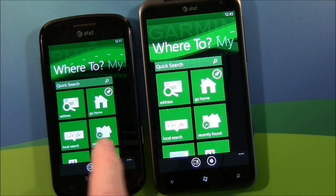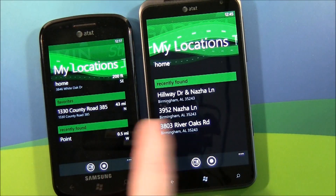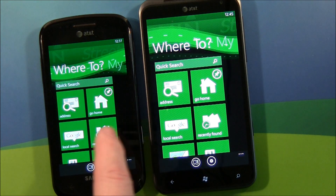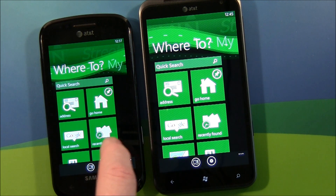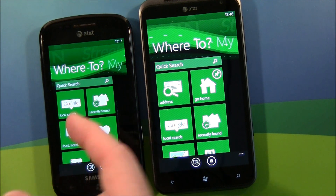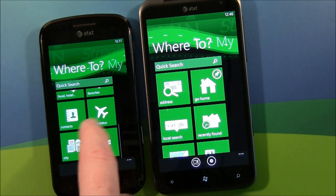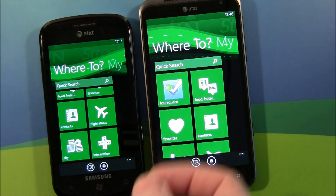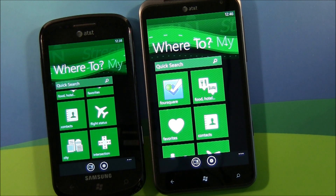Main menu — the application itself is laid out fairly close to the same. You've got suggestions, where to, and this is your main navigation page. You still have your address, location, you can go home, Google search, your favorites, search for food and hotels. But one big tile that jumps out right from the start is Foursquare integration. You can check in and out with Foursquare through Garmin now, so there's no need to exit and go into your Foursquare app. You've got it right there with Street Pilot.